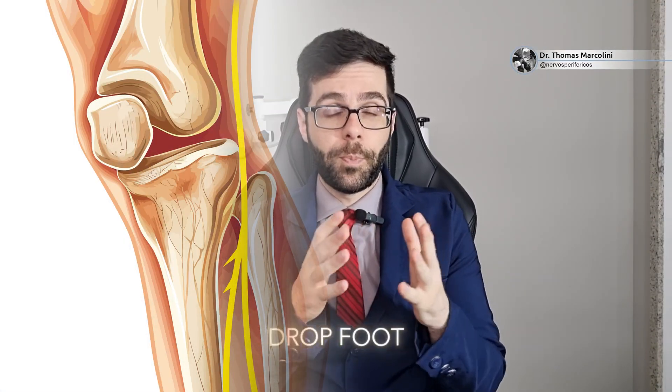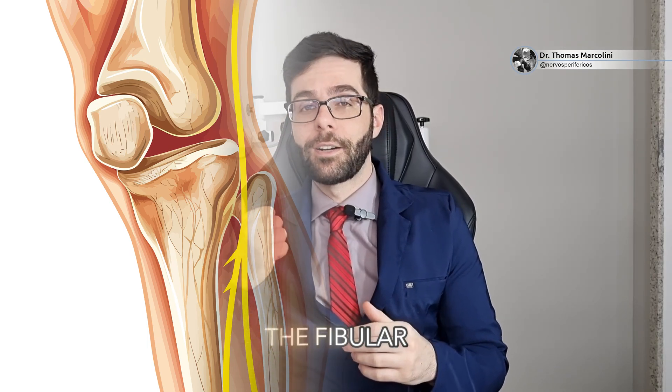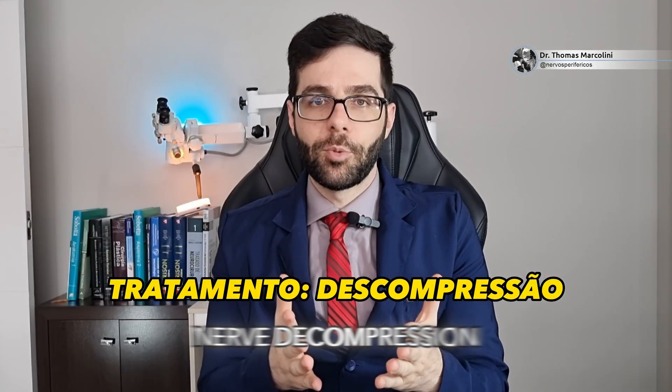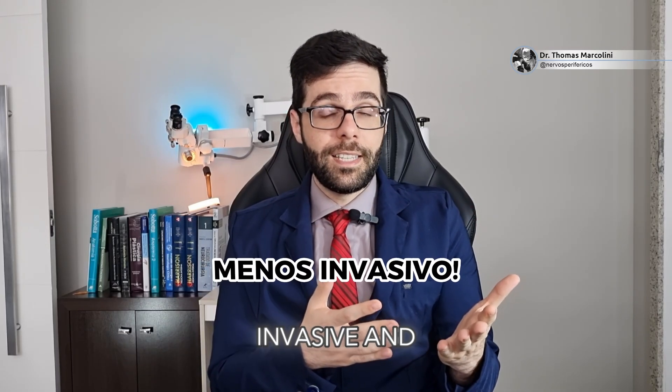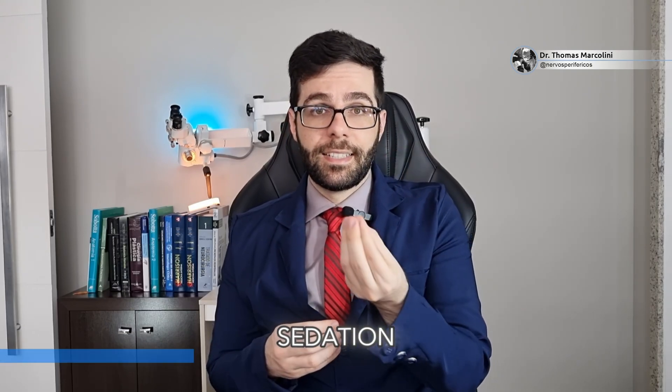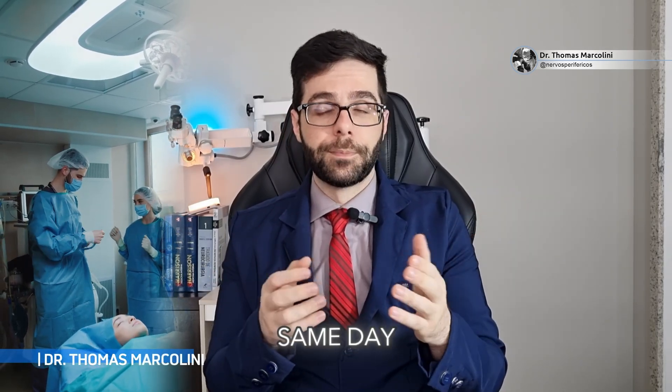The recommended treatment for drop foot syndrome caused by compression of the fibular nerve involves performing a surgical nerve decompression procedure. Like any procedure it has its risks, but since it is a less invasive and quick procedure, we can do it with local anesthesia and sedation, or with general anesthesia. The patient can safely return home from the hospital on the same day.